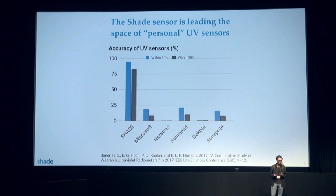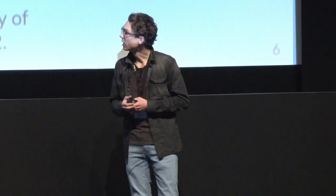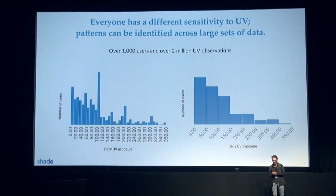Today, Shade is the only accurate sensor available on the market by at least an order of magnitude, even compared to companies like Microsoft who tried to measure UV exposure but failed. As good scientists, we publish our data in a peer-review journal that is accessible here.